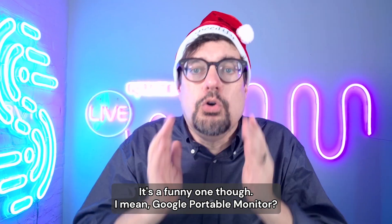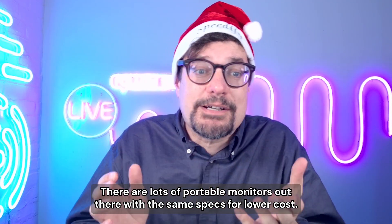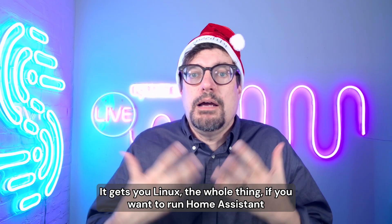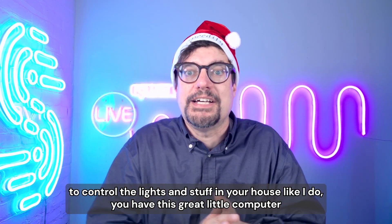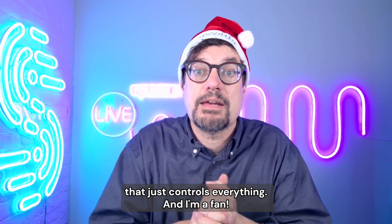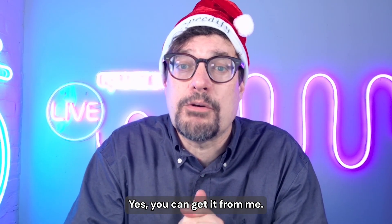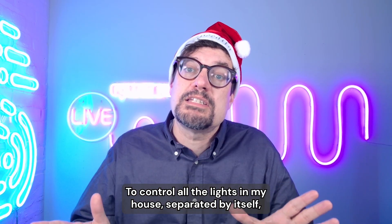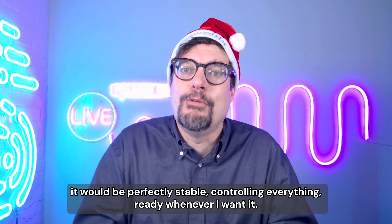It's a funny one though — Google portable monitor and there are lots of portable monitors out there with the same specs for lower cost. So is this just a novelty item? No. I think it's a great little computer. It gets you Linux, the whole thing. If you want to run Home Assistant to control the lights in your house like I do, you have this great little computer that just controls everything. Do I want the Raspberry Pi 500? Yes, you can get it for me. I would use it as a dedicated computer running Home Assistant to control all the lights in my house — separated by itself, perfectly stable, controlling everything, ready whenever I want it.